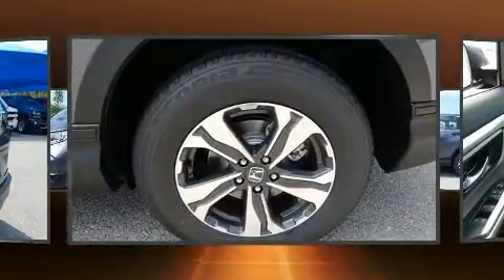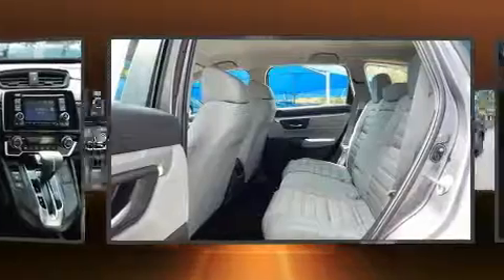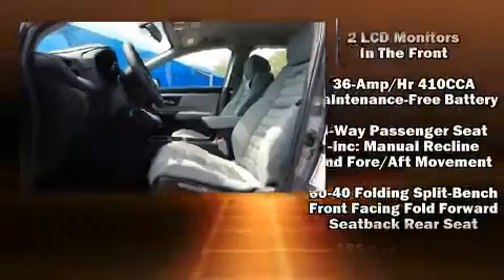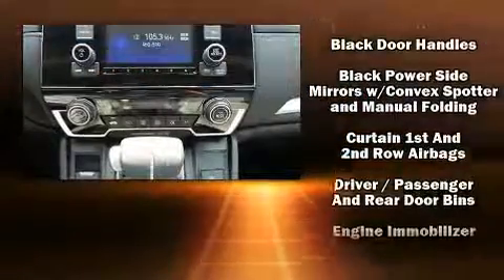Additional amenities include a trip computer, an outside temperature display, rear wipers, and one-touch window functionality. Audio features include an AM/FM radio and four well-positioned speakers.